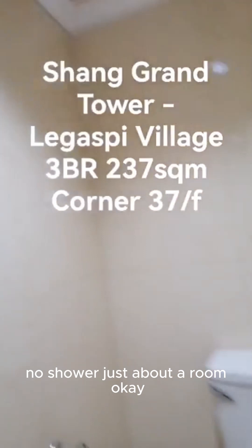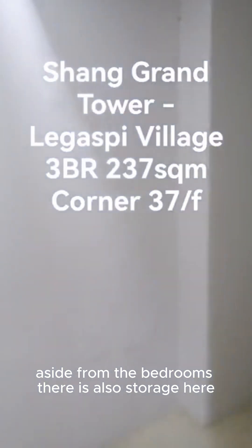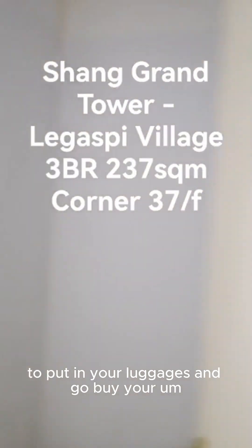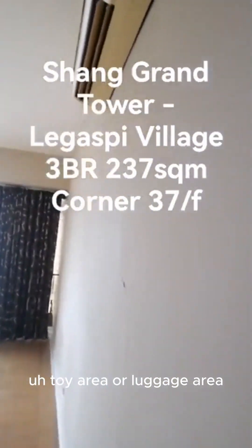Just a powder room — no shower. Aside from the bedrooms, there's also extra storage here to put in your luggage or toy area.